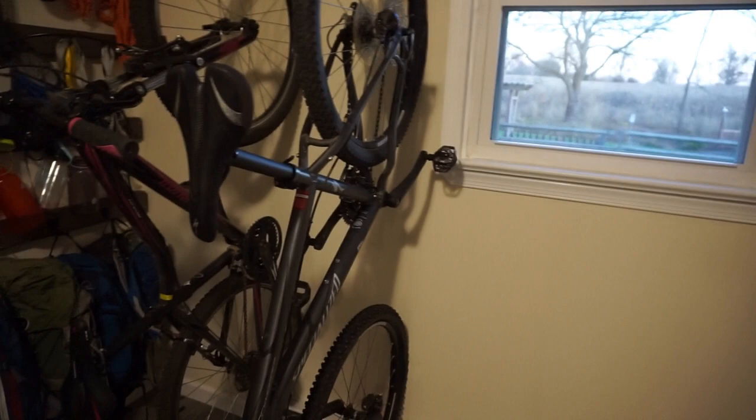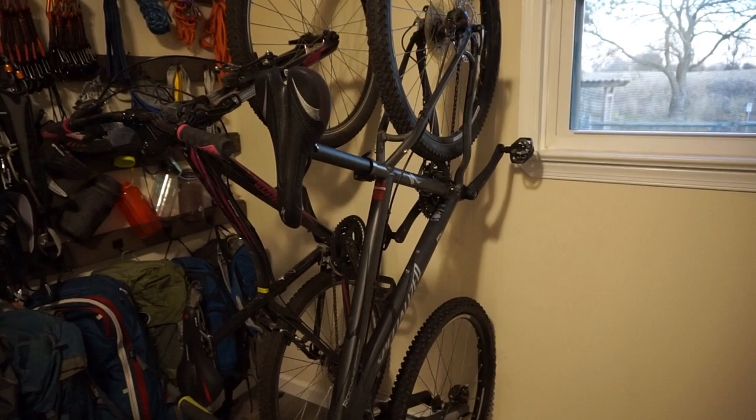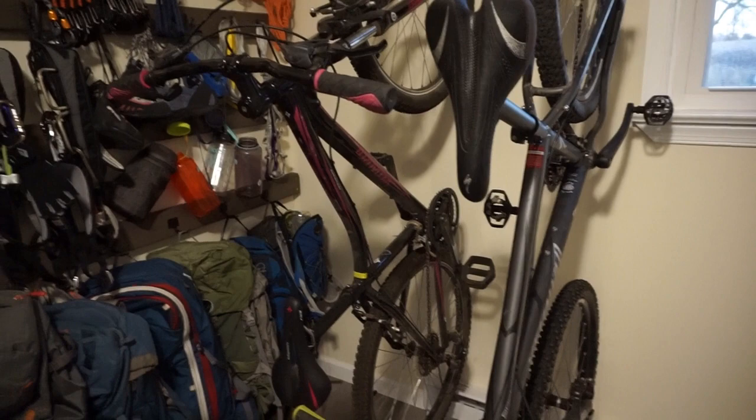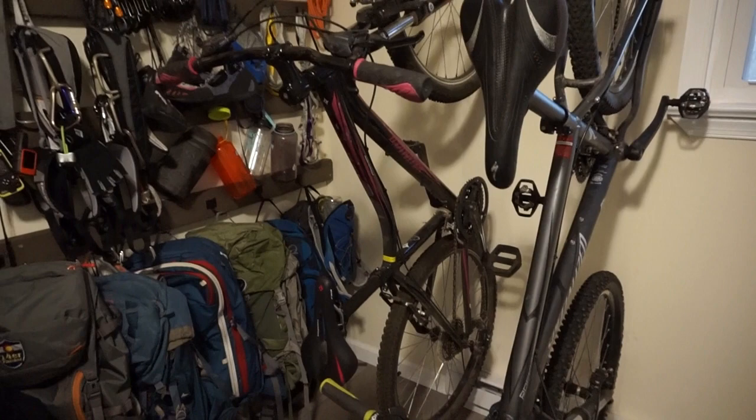We also have our mountain bikes, which we don't use that often. We both have Specialized bikes. Mine is obviously the pink one — it's a pretty entry-level model of mountain bike, just because I'm not super into it, but we have it in case we ever want to go mountain biking.